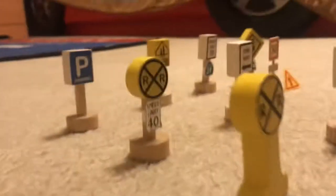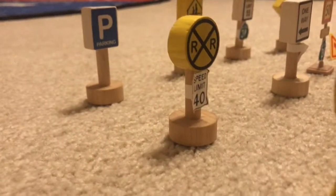Railroad crossing sign. Railroad crossing sign with the speed limit 40 sign.